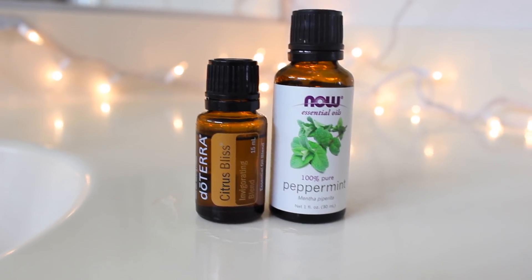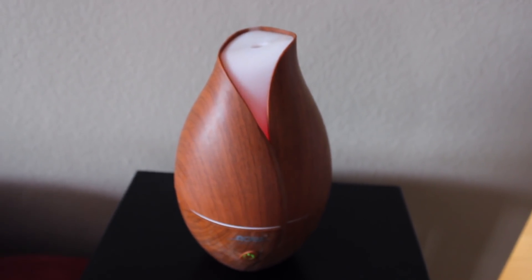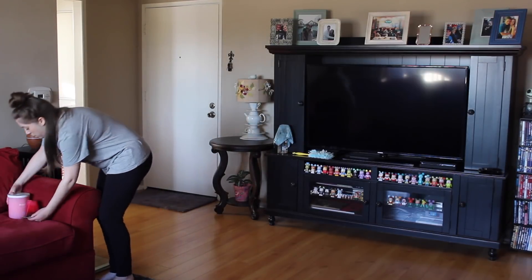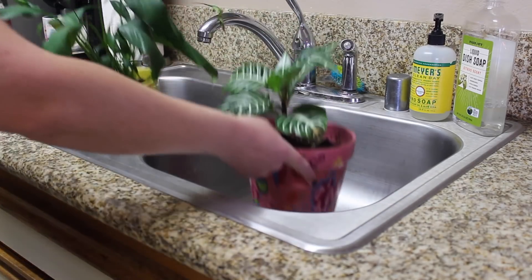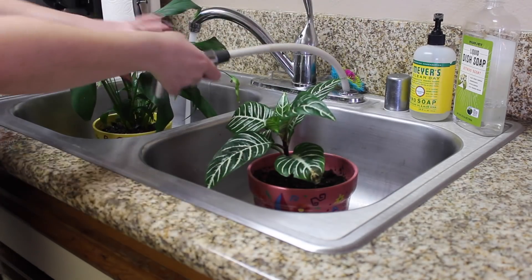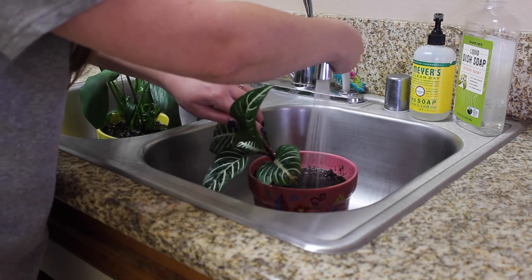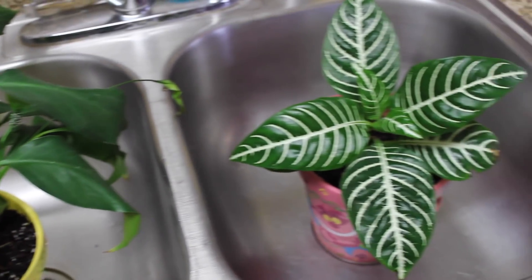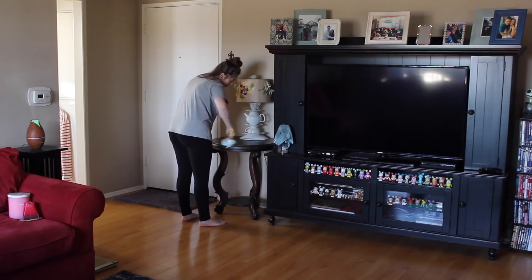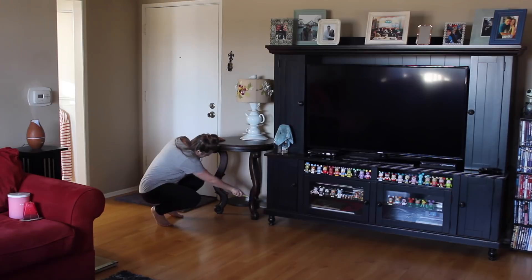I've been obsessed with orange and peppermint. I got the Citrus Bliss oil from doTERRA — I'm not loving it as much as the wild orange, but it still smells really good. I'm just getting that nice fresh scent pumping in the air as I clean. I also like to take this time to water any plants that look a little sad, so I took them to the sink to give them a bath, let them drain, and I'll replace them later. Then I'm going back to dusting and cleaning the same way I did in the bedroom — using the Swiffer duster first, then the wood spray.